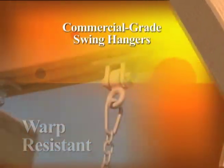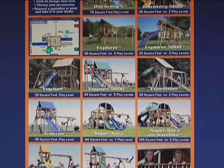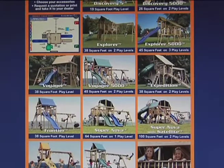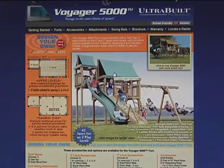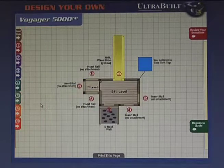Using commercial grade swing hangers, your Fort selection will determine how many openings you will have to expand with one of our many Fort accessories. This is how your structure is developed to fit the personality of your children.